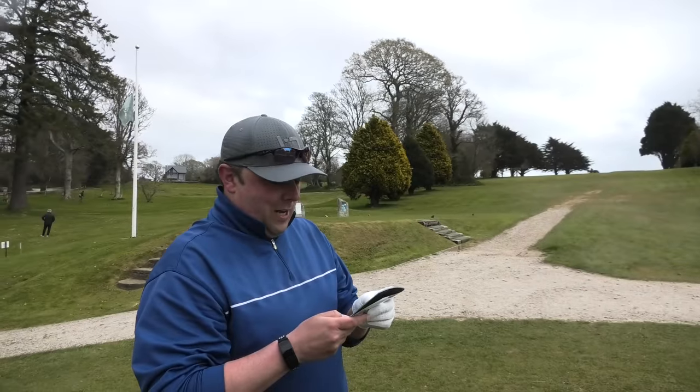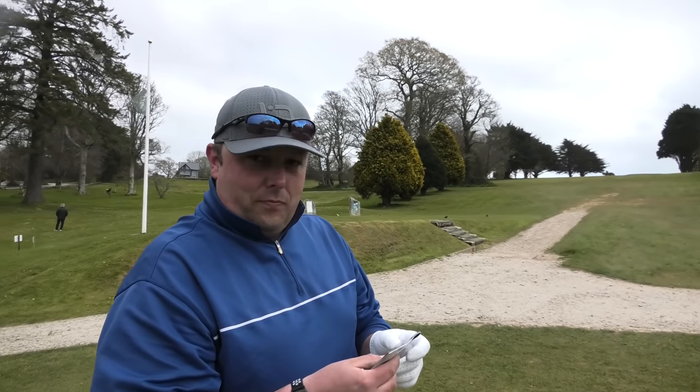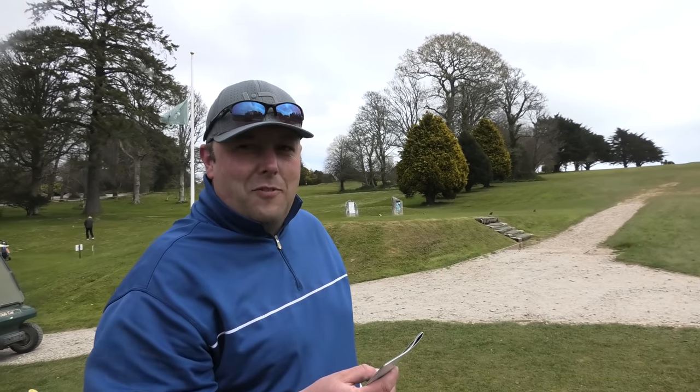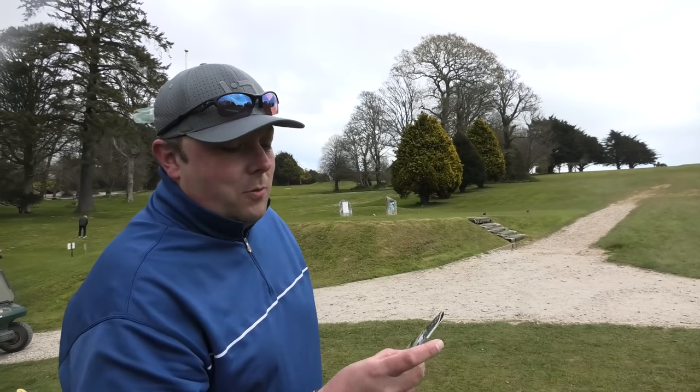We've got 40 mile-an-hour winds today, and a lot of trees — that's going to make for a fun round of golf. The first hole is a 298-yard par four. Up the hill, you've got a marker post in the middle of the fairway which we've been told is your line.